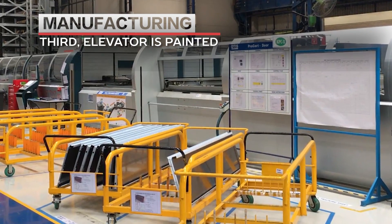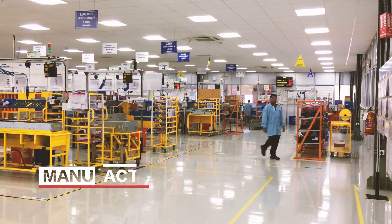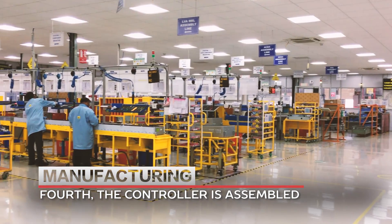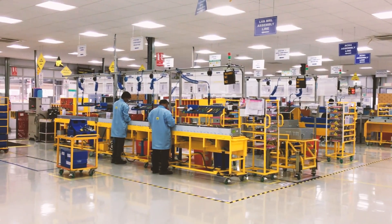The third segment is where the elevator is painted. The fourth is where the controller, which is the brain of the elevator, is assembled. This area is kept completely dirt free.